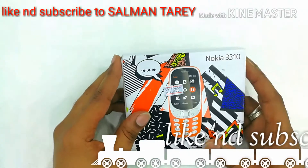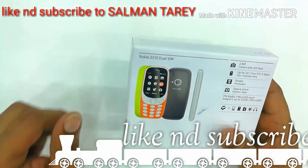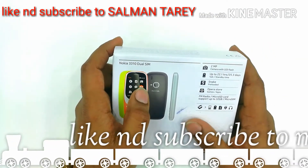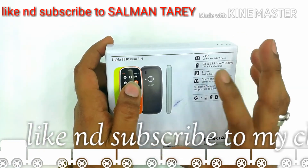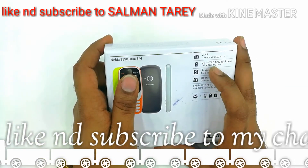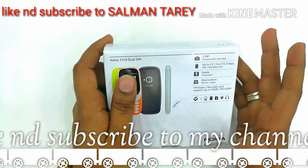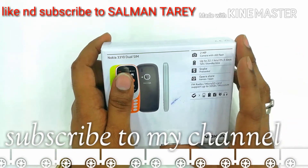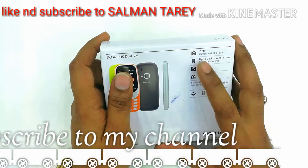Let's check guys what is the functional specification of this phone. There is a 2MP camera with LED flash — the camera is brilliant and good for this price. I have checked the camera also. And there is a 22.1 hours battery talk time in one day; if you use it heavily, it will only give you backup for one day.